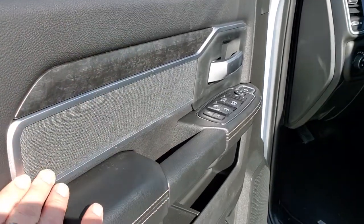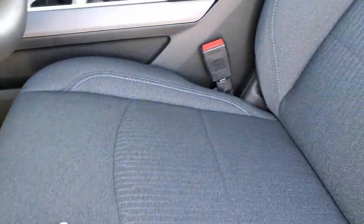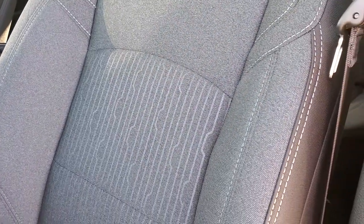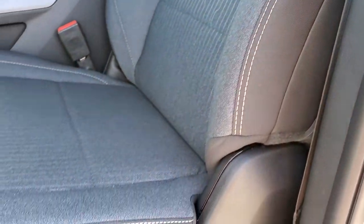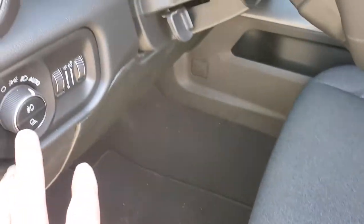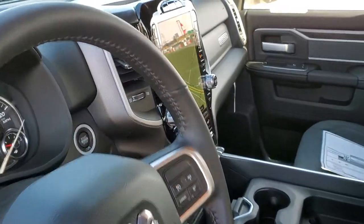You get the nice dark wood grain trim and cloth insert bolsters on the doors. The Bighorn Level 2 package gives you the dark charcoal and black cloth interior. Both seats are heated. You get power driver's seat and lumbar, auto headlamps, power pedals, and audio controls on the back of the leather-wrapped steering wheel.